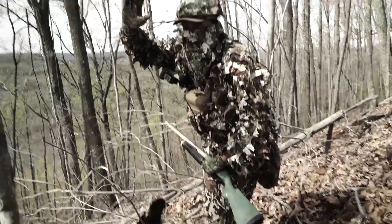Alright guys, we're doing it as I walk into a puddle. It's the day after Monday, May 9th. This is my first day hunting turkey in Oregon.